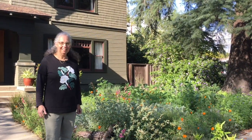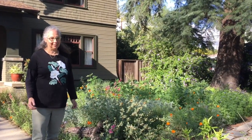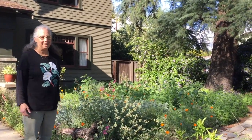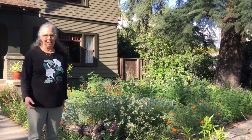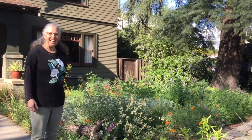Hi, I'm Barbara Eisenstein and I'm here with you for the Theodore Payne Native Plant Tour 2020 during the coronavirus pandemic. We're doing a virtual tour, and I'm making a video for the first time with my husband — thank you Jim — holding the camera.